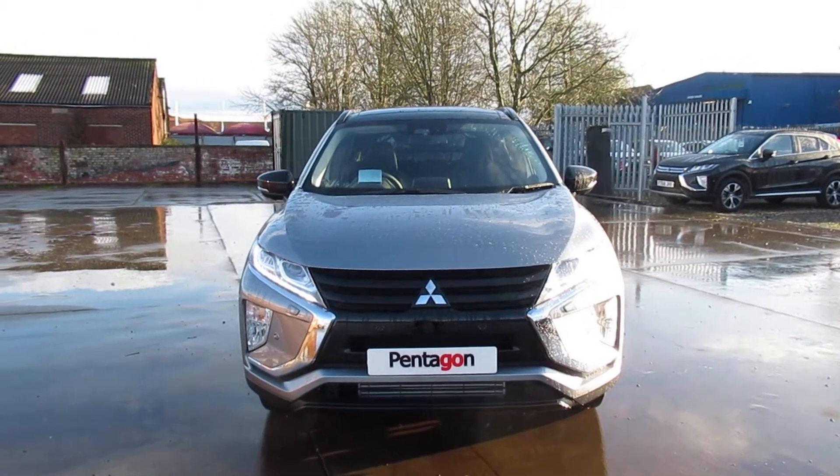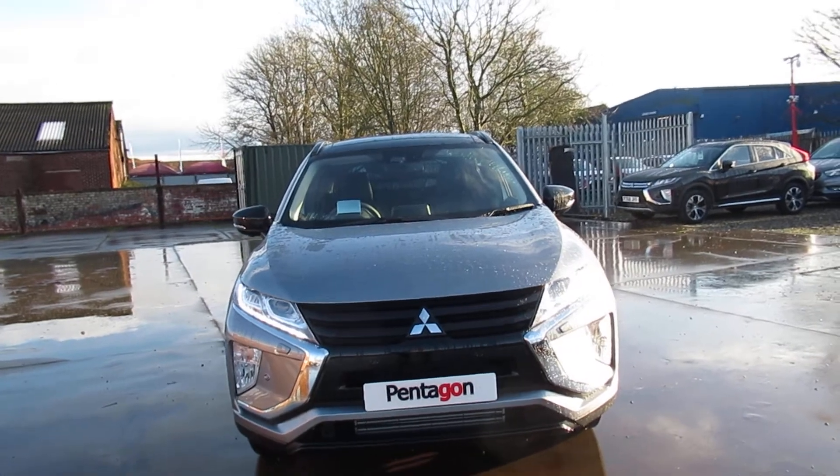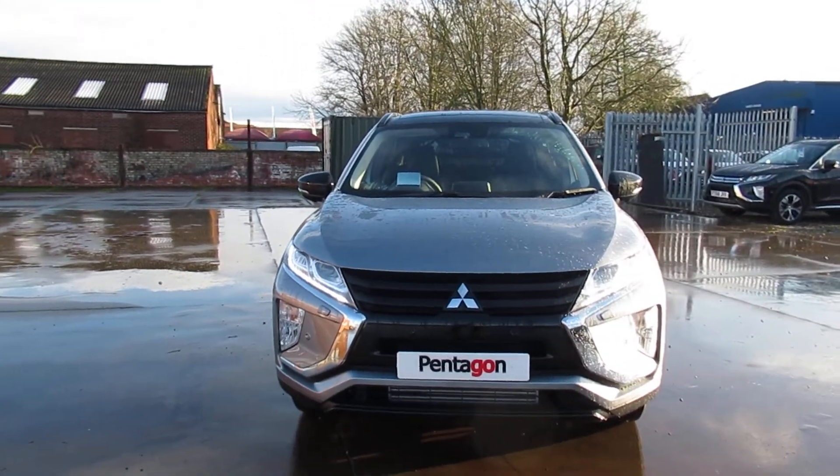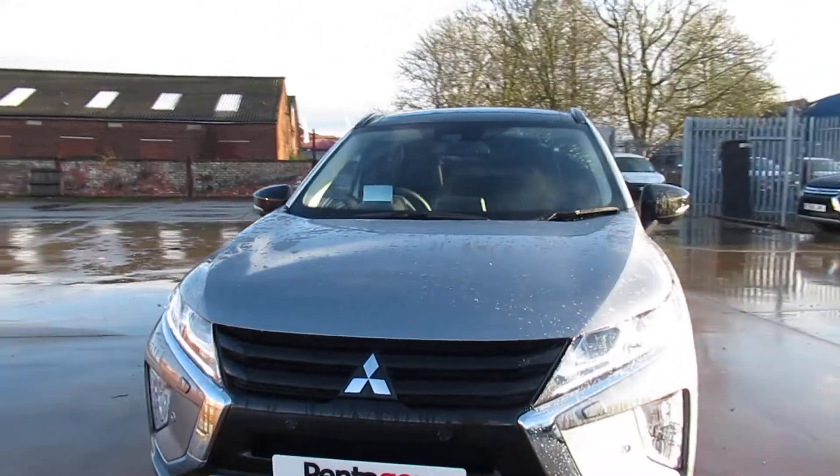Hi, Lee here from Pentagon on Outer Circle Road in Lincoln, and I'm here with this pre-reg Mitsubishi Eclipse Cross. It's a black edition and it is a 1.5 petrol engine with a manual gearbox.